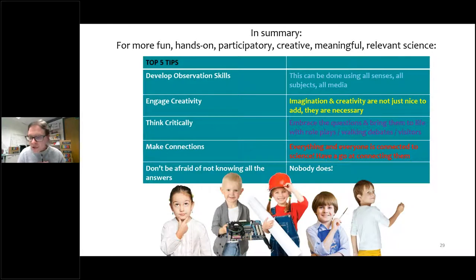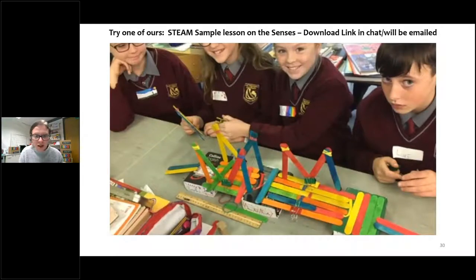Just to summarise — for more fun, hands-on, participatory, creative and meaningful science, our top five tips are: develop strong observation skills through all the senses, all subjects and all media; engage creativity — it's not just a nice add-on, it's actually necessary for STEM careers as well as arts; think critically and embrace the questions — bring them to life with role plays, walking debates and visitor discussions; make connections — everything and everyone is connected to science; and really importantly, don't be afraid of not knowing all the answers, because nobody does, and that's all part of the process.